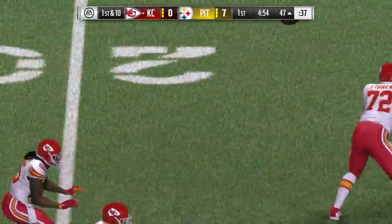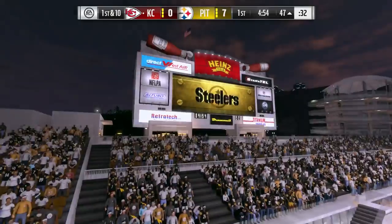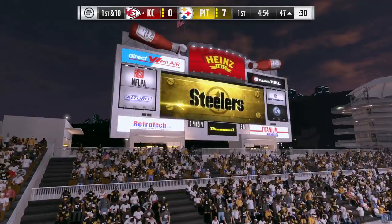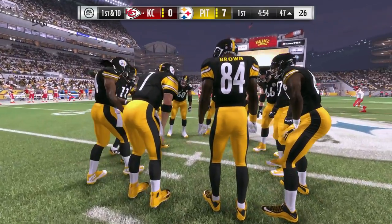Jamal Charles plays here in 2016. I think five was the operative number for him — five 1,000-yard years before last season, but only five games played in 2015 for the current Chiefs' all-time leading rusher.